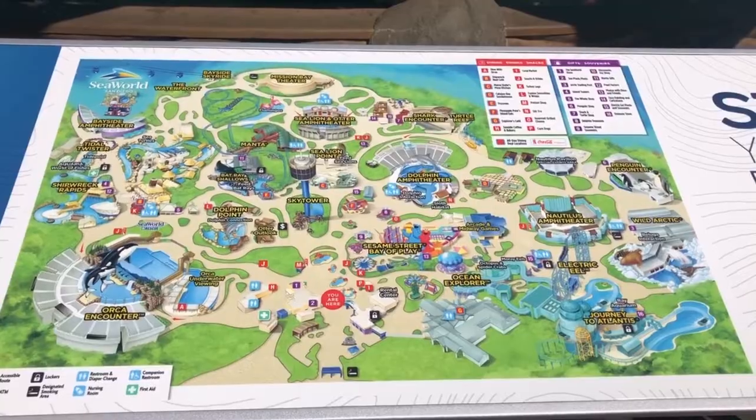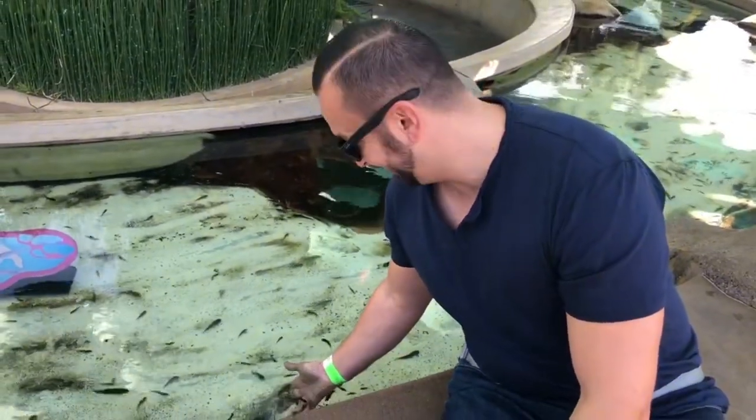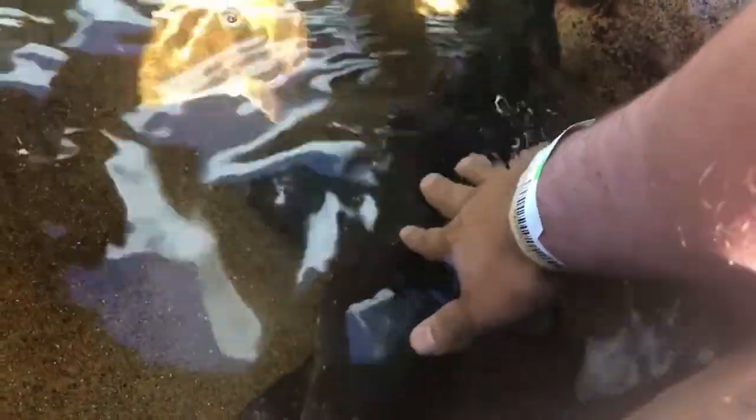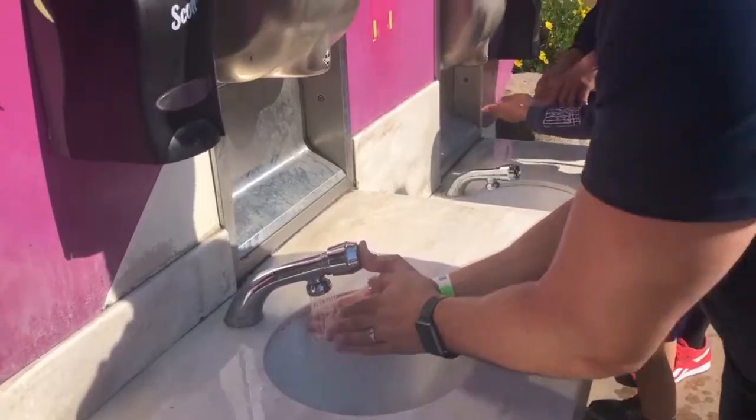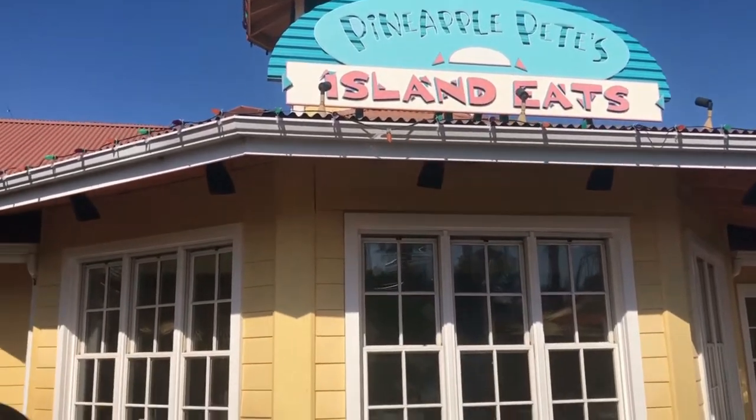At the entrance they have a petting zoo area where you can touch and feel the fish and also sharks — it's a great way to exfoliate your skin! They do have hand washing stations, so make sure you wash your hands directly after petting any of the animals.